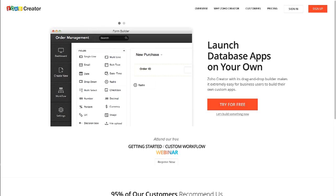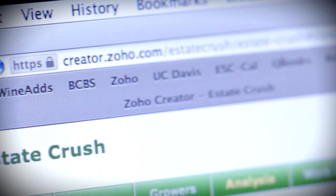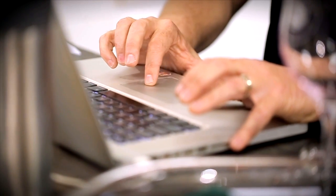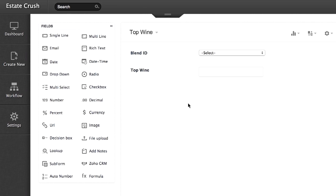Zoho Creator is a relational database, and it really allows you — just the average person with just a little bit of experience — to pick, drop, and drag anything you want in any order you want, and create a relationship between different things.